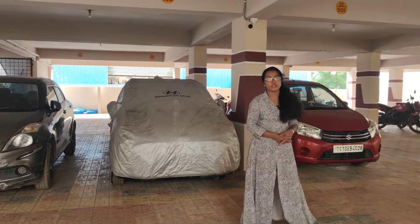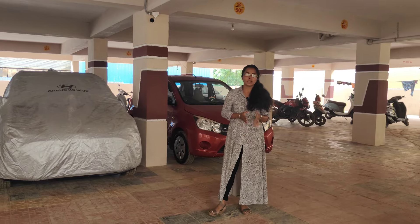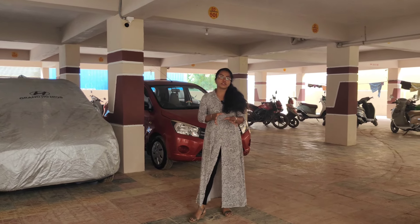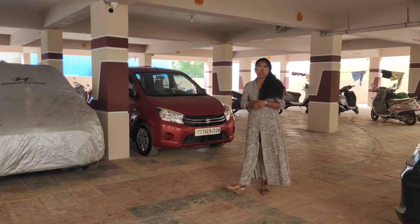Hello and welcome to SK Properties. If you are looking for the first time, you can subscribe to the channel. We have a property near KPHB Metro, at a 1.2 km distance.